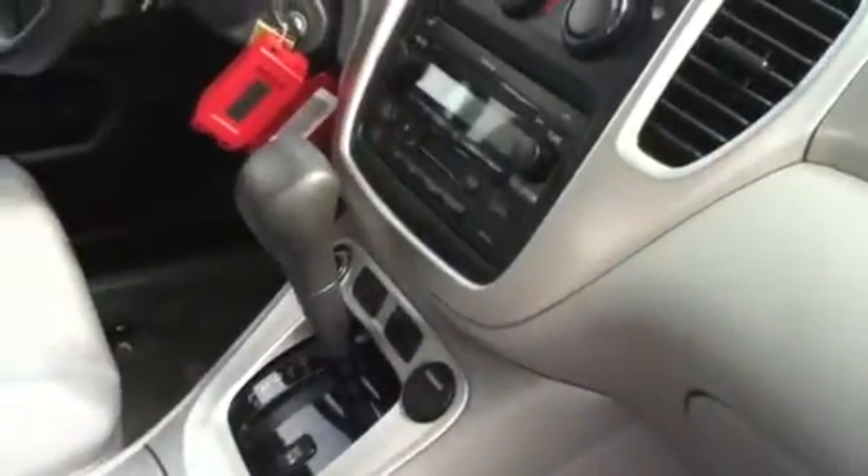Cup holders in the door. It is power everything and it has child door locks as well. Here's the front — you've got plenty of power outlets down below as well as up top. It is an automatic.